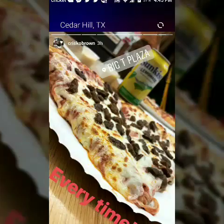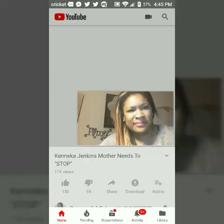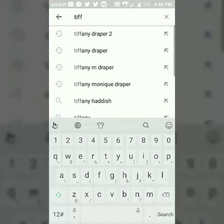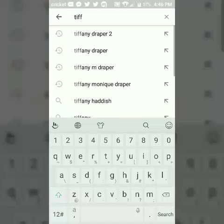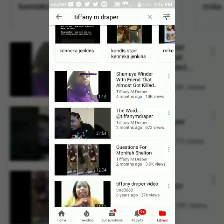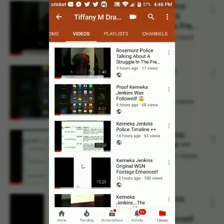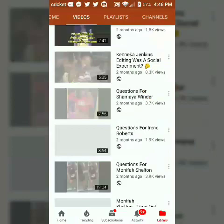My eyelashes are long — they love getting in my eyes. Okay, you guys should be on this channel over here: the Tiffany M. Draper channel. I have Tiffany M. Draper too. Nobody really knows about this one because I haven't uploaded in months and Sundays, as you can see.